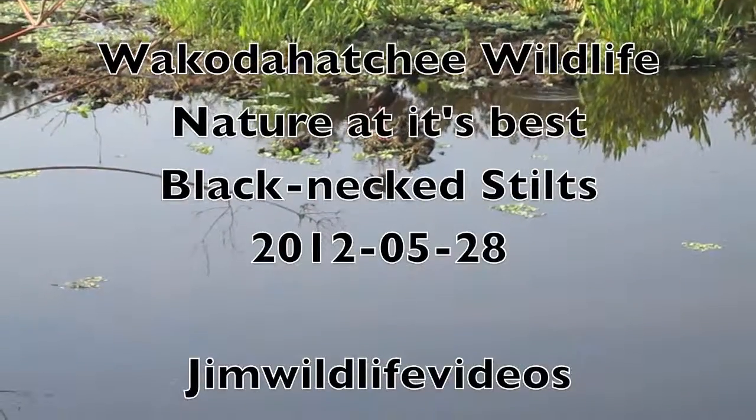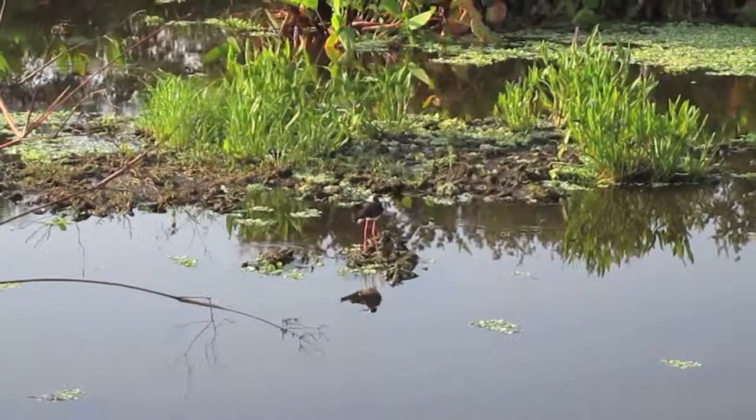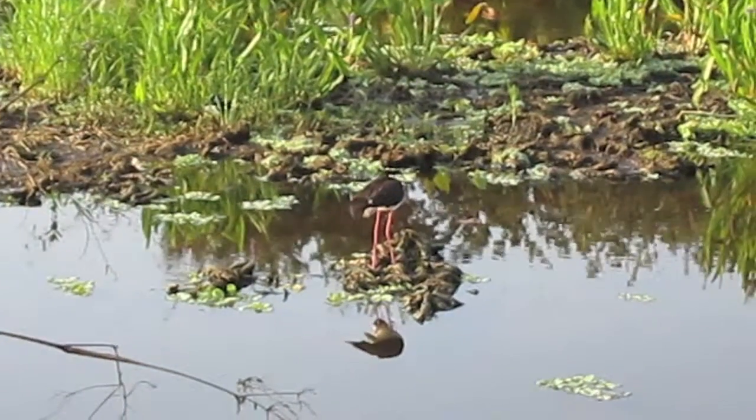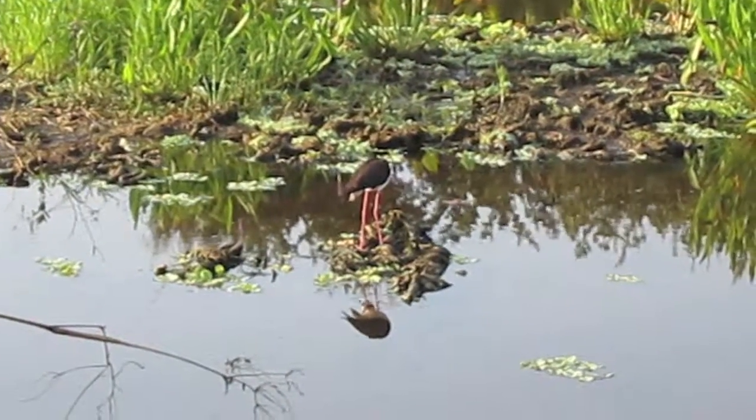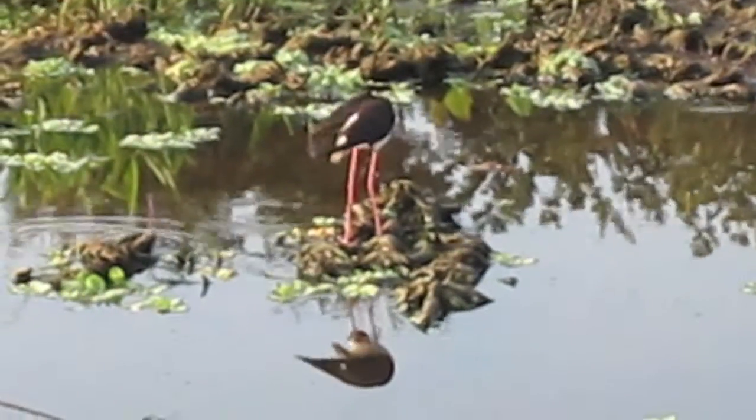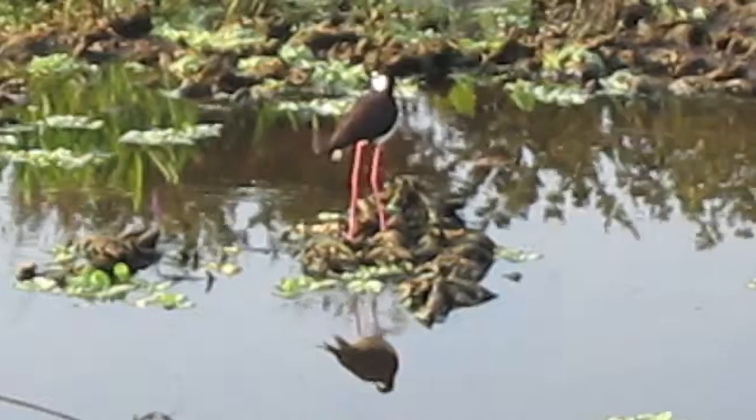Hi, this is Jim at Wakotahashi Wetlands and we're looking today at black-neck stilts. They're great little birds. They're very small, very trim, sleek, very fast, long-legged. That's why they get the name stilts, I guess.